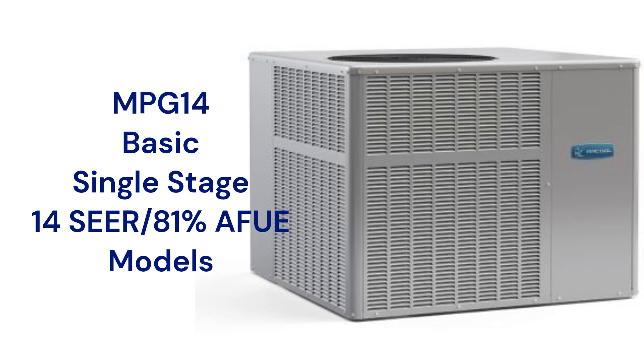The units are backed by a good guarantee, but it does not include unit replacement in case of compressor or heat exchanger failure.